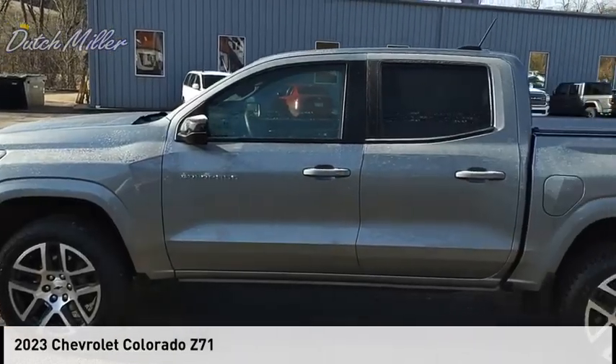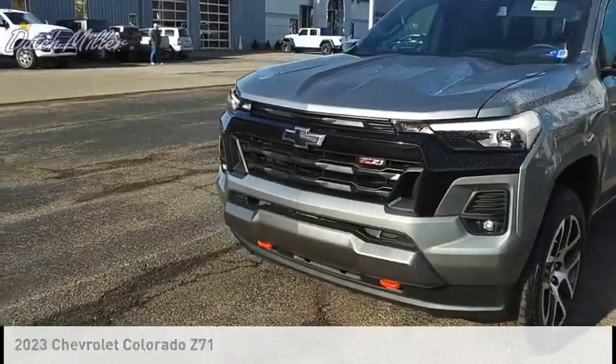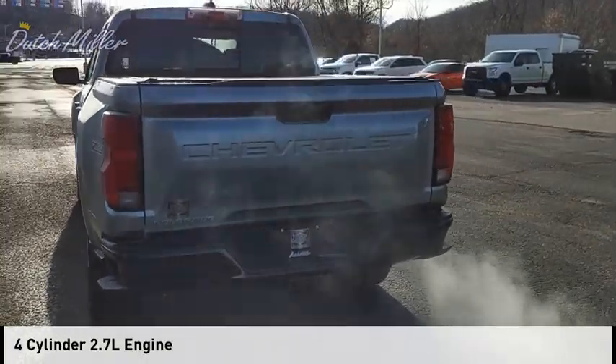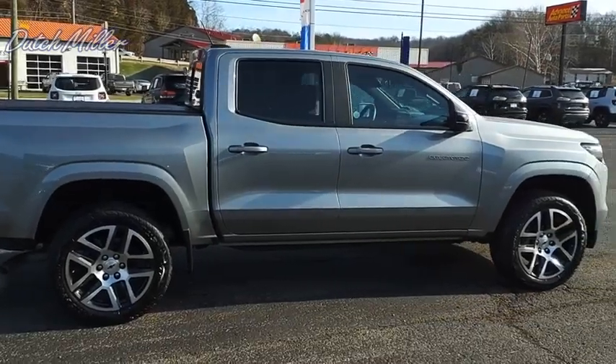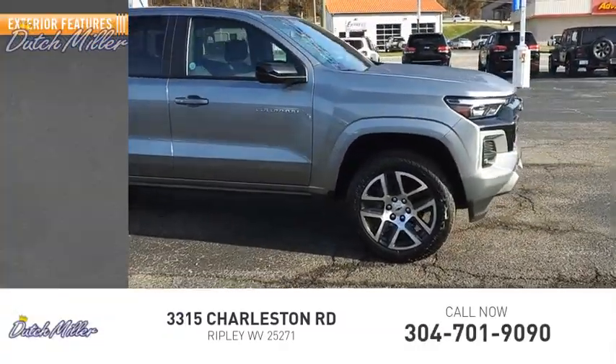Come test drive the 2023 Colorado. This vehicle is powered by a four-wheel drive, four-cylinder 2.7-liter engine and comes with an eight-speed automatic transmission. This vehicle has less than 3,000 miles.